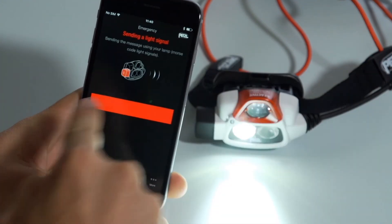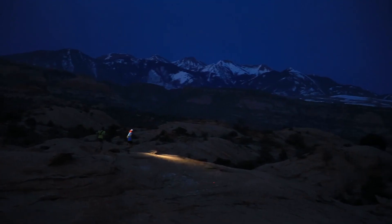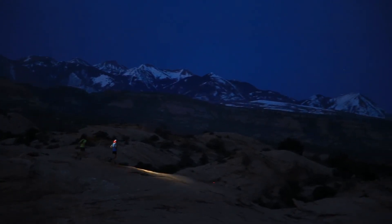Write a message in the event of an emergency, which is then converted into a morse code light signal. With the MyPetzl Light application, take complete control of your headlamp for greater peace of mind and mobility.